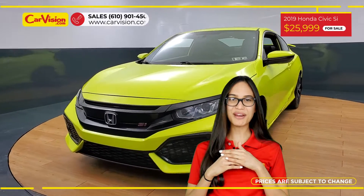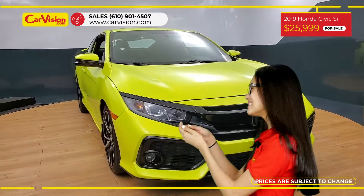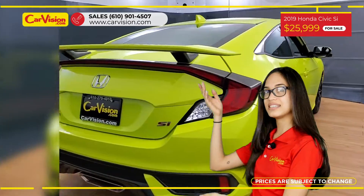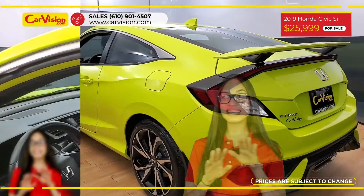Hi everyone, this is Rai from CarVision and I'm glad to present you with your next vehicle. This gorgeous 2019 Honda Civic Si has only 19,000 miles and an excellent price.